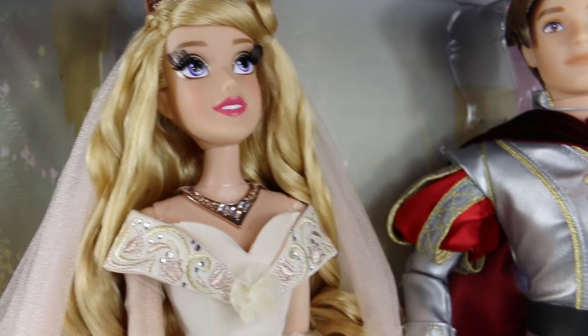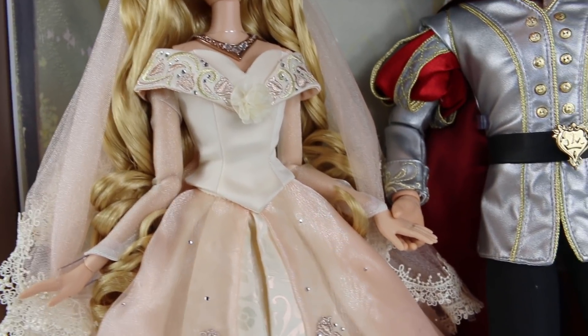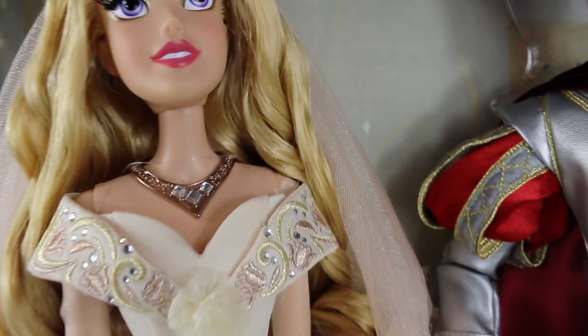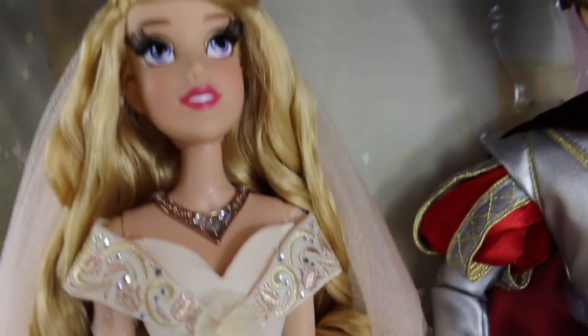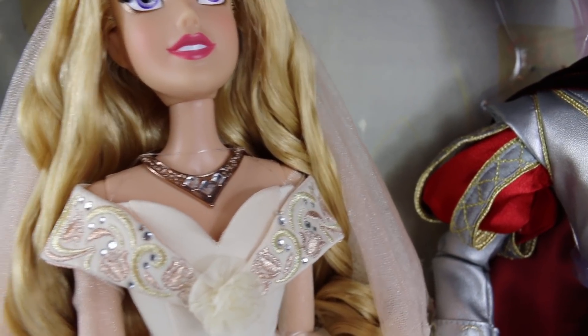I think mine overall has really, really nice hair — it looks really nice and put together. I've seen some where the hair looks kind of messed up, so I'm happy that her hair looks pretty good for the most part. And then her little golden necklace right here has little bitty diamonds on it and matches her crown up here. So that's really pretty — she's got gorgeous jewelry.